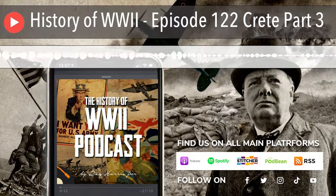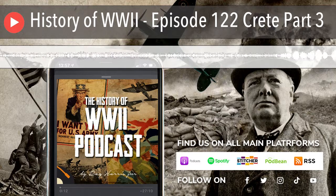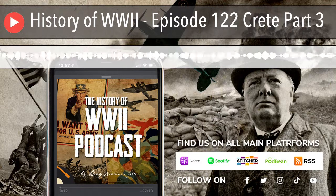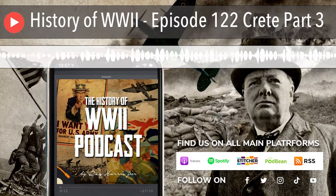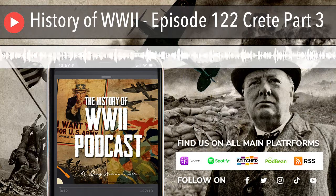That's L-Y-N-D-A dot com slash WWII. Quite simply, lynda.com is for problem solvers, for the curious, for people who want to make things happen. Maybe you want to master Excel, learn negotiation tactics, build a website, or boost your Photoshop skills. Either way, go to lynda.com and feed your curious mind.